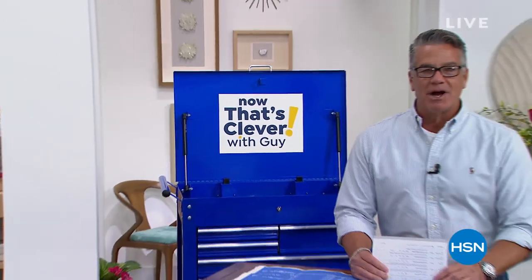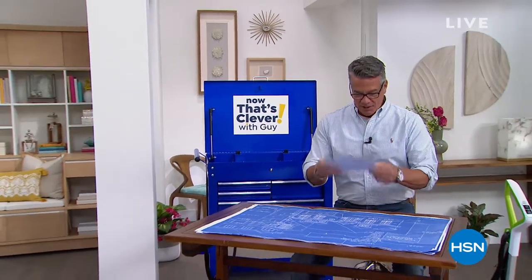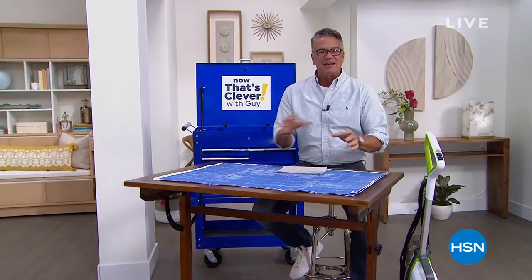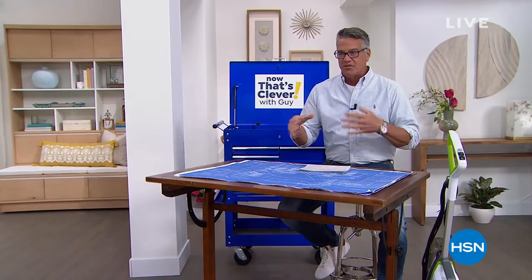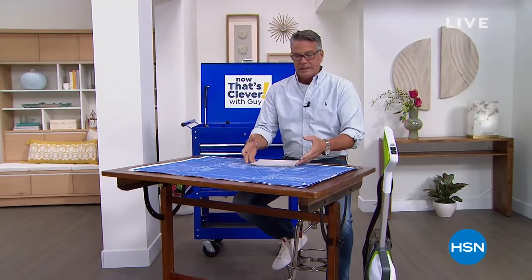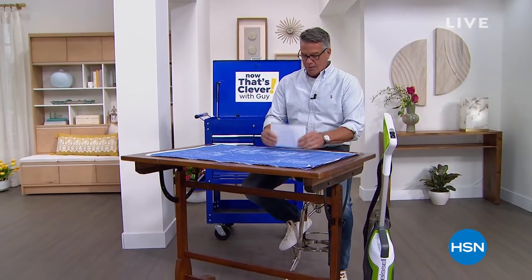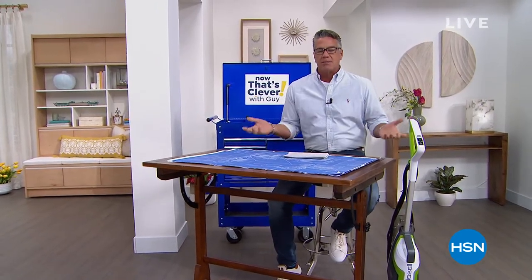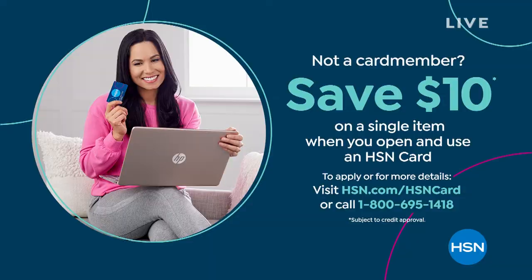Good morning everybody, happy Saturday! My name is Guy and I'm going to be with you for the next couple of hours on Now That's Clever. We've got a great two-hour show with lots of things to help you out around the house. We are doing an HSN credit card offer today where you get ten bucks if you get a brand new HSN credit card — that's a great deal.